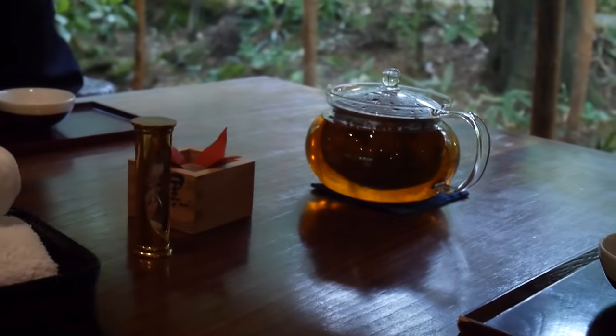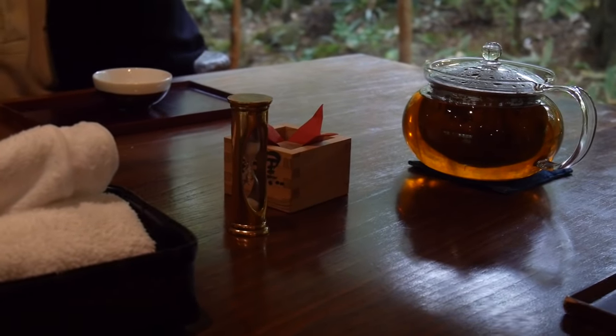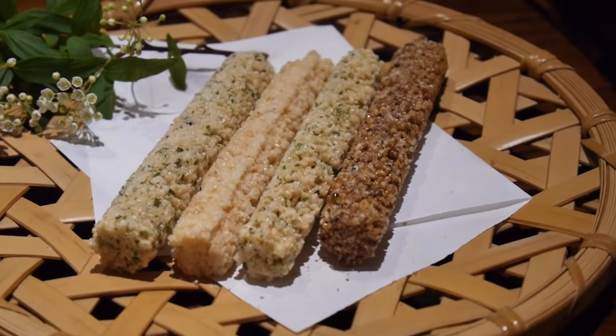This is the tea, and they gave us this hourglass just to wait until it's finished so we can pour the tea. They also gave us some snacks, so that's really nice of them as well.